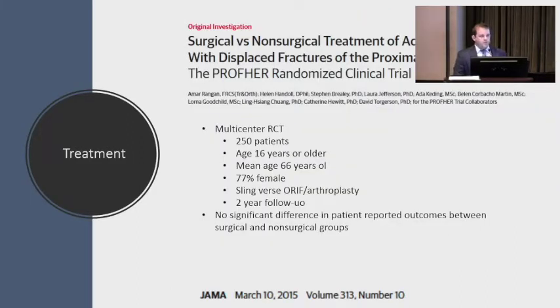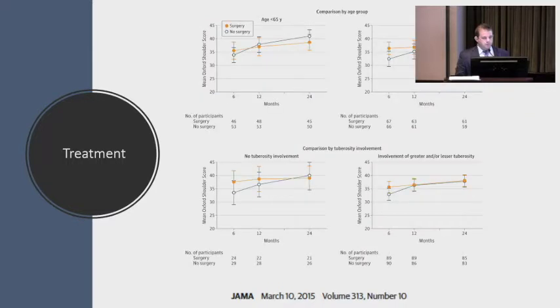The far majority of proximal humerus fractures don't need surgery per the literature. The PROFHER study from the UK — a large randomized clinical trial of 250 patients, average age 66, majority female — compared sling versus ORIF versus arthroplasty with two-year follow-up. At two years, there was no significant difference in outcomes between operative versus non-operative treatment. Over time, the operative versus non-operative lines converge on function and pain, showing you can leave a lot of these alone without surgery.